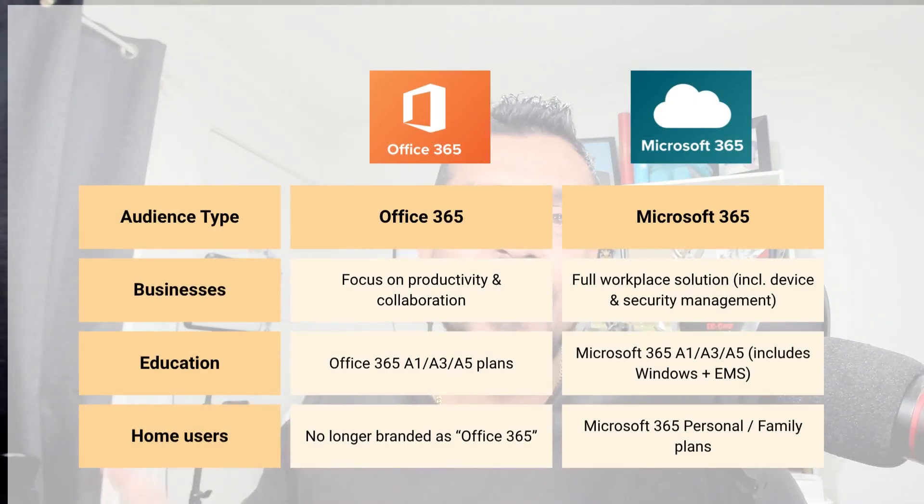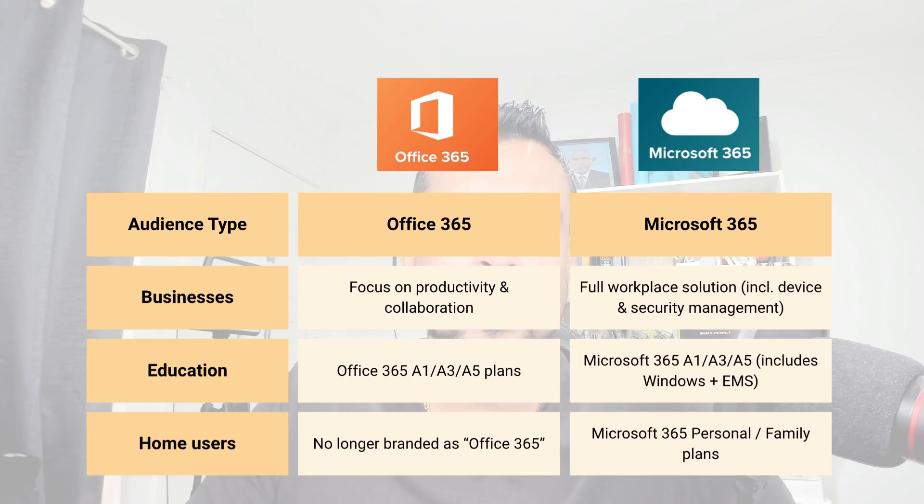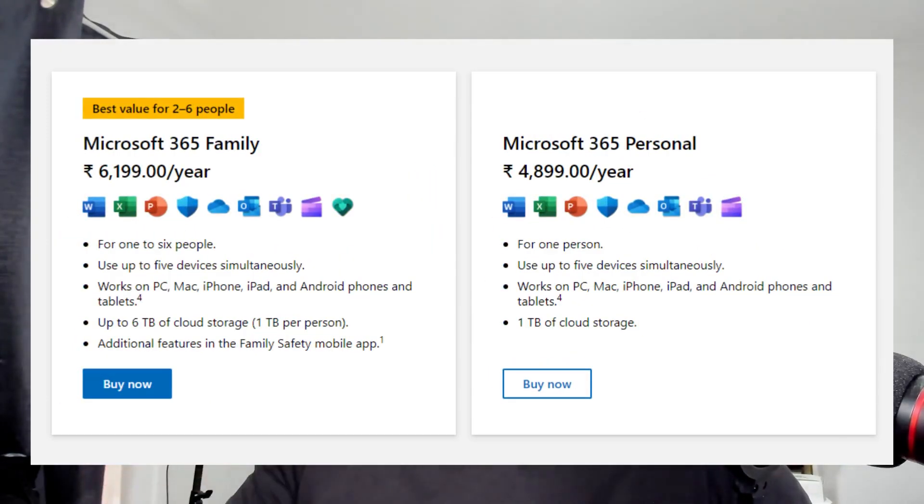When it comes to education, Microsoft offers Office 365 A1, A3, and A5 plans at more affordable pricing. Microsoft 365 for education not only provides the Office 365 applications, but also includes Windows Enterprise Edition — also known as Windows Education — and EMS, Enterprise Mobility and Security. For home users, Microsoft has transitioned Office 365 to Microsoft 365 Family and Personal plans. Microsoft now offers two plans for home users: Microsoft 365 Personal and Microsoft 365 Family.